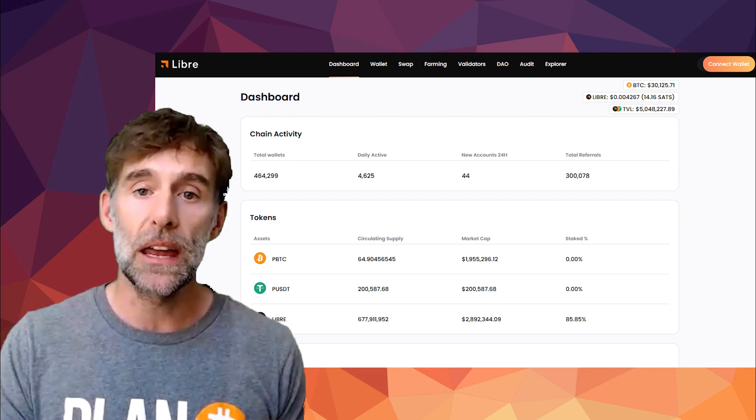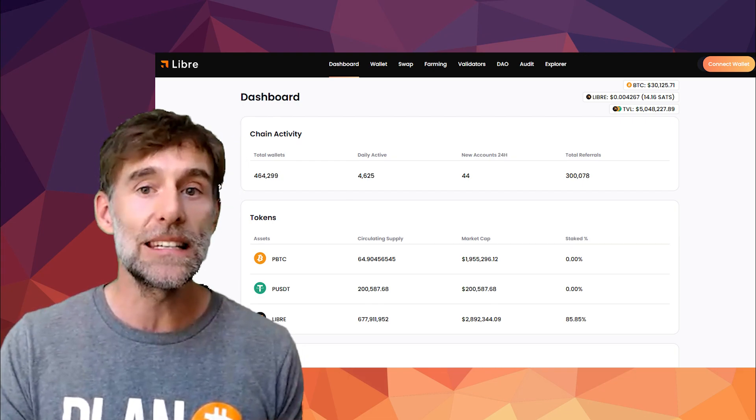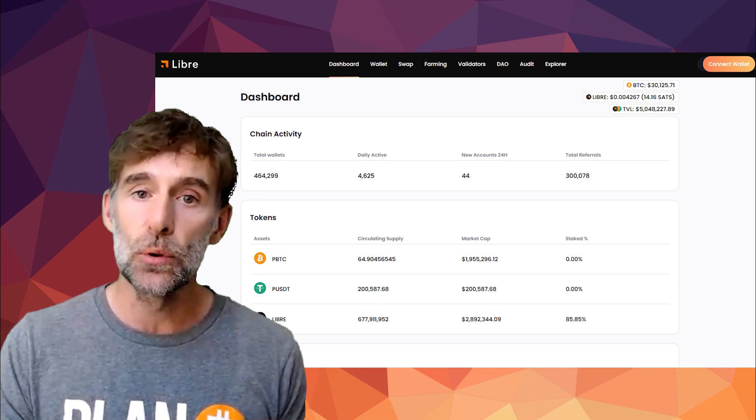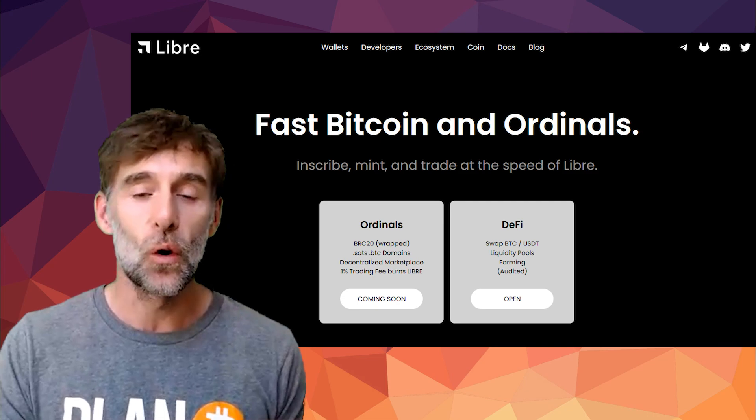On the main Libre.org webpage, we can head over to the DeFi application that allows for swaps to and from BTC and USDT, liquidity pools and farming. But now we can see that there's a button for the coming soon Ordinals section.